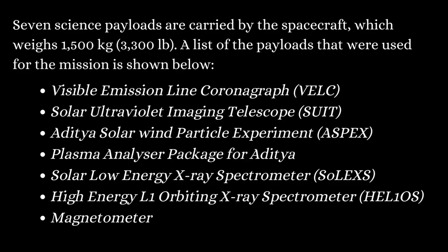Seven science payloads are carried by the spacecraft. These include: Visible Emission Line Coronograph, Solar Ultraviolet Imaging Telescope, Aditya Solar Wind Particle Experiment, Plasma Analyzer Package for Aditya, Solar Low Energy X-ray Spectrometer, High Energy L1 Orbiting X-ray Spectrometer, and Magnetometer. These payloads are designed by various institutes.